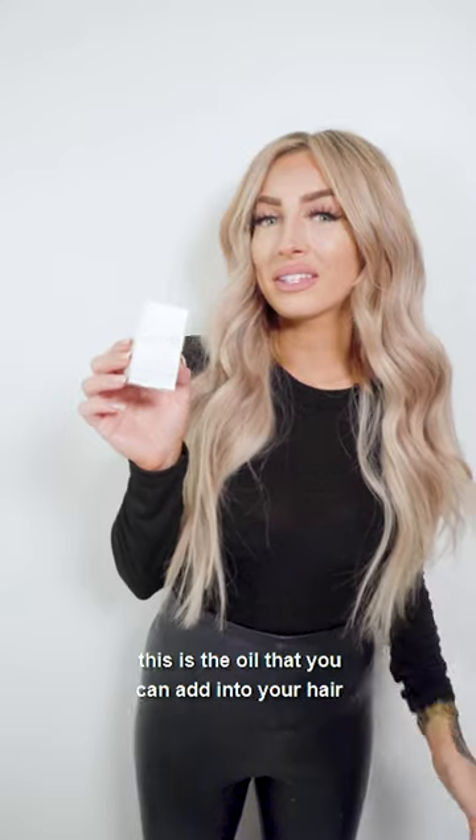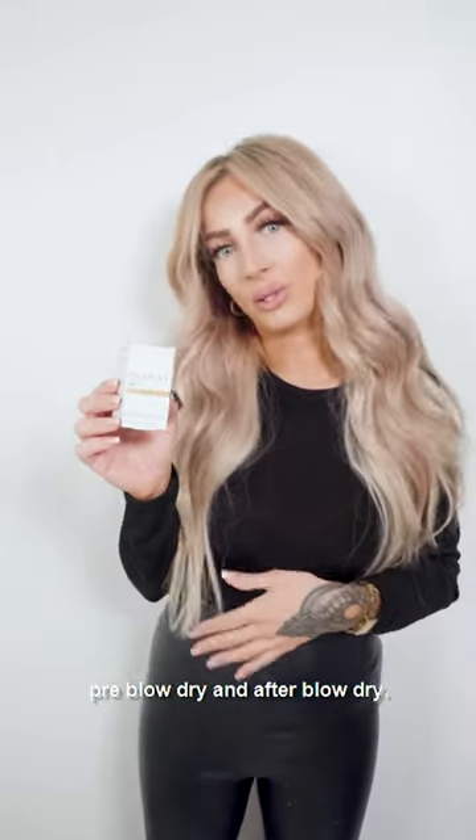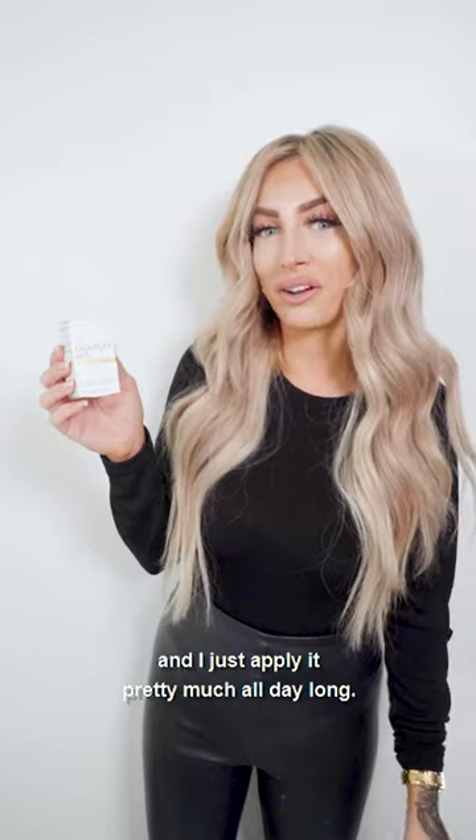And last but not least, number seven — this is the oil that you can add into your hair pre-blow-dry and after blow-dry. This is actually going to really keep your hair nice and nourished. It has heat protection up to 450 degrees, it's color-safe, no residue or anything, and I actually just keep this right in my bag and apply it pretty much all day long.